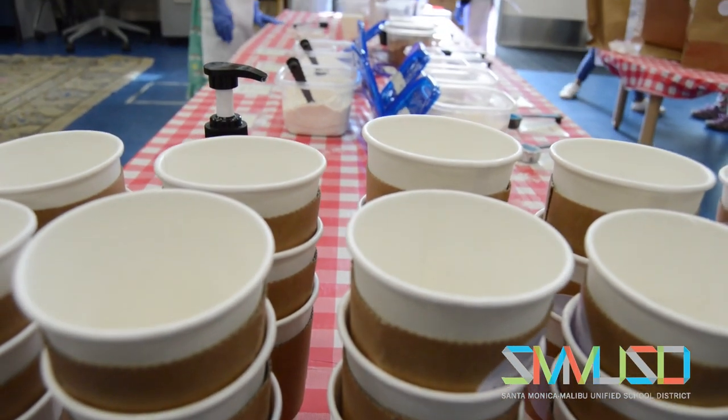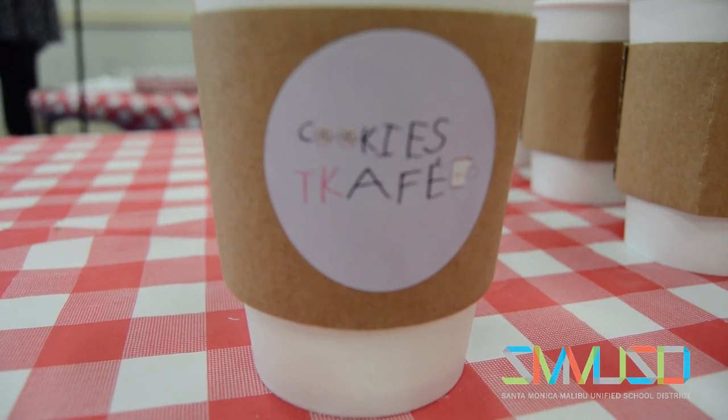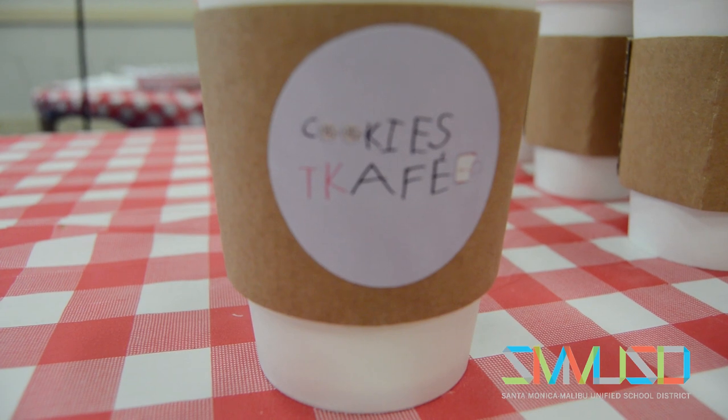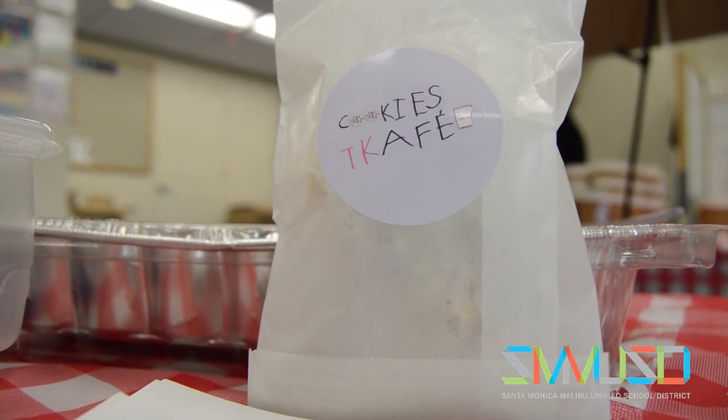A bakery wouldn't be complete without a touch of branding. I had the kids draw their version of the logo and I was able to use Photoshop to piece those parts together and make one cohesive logo that we put on labels and on all of our bags and cups — it made like a real brand.